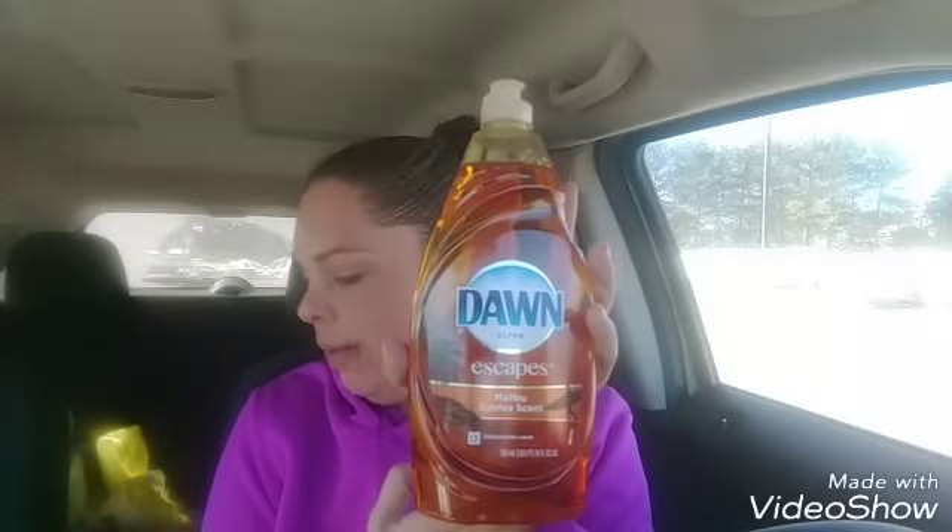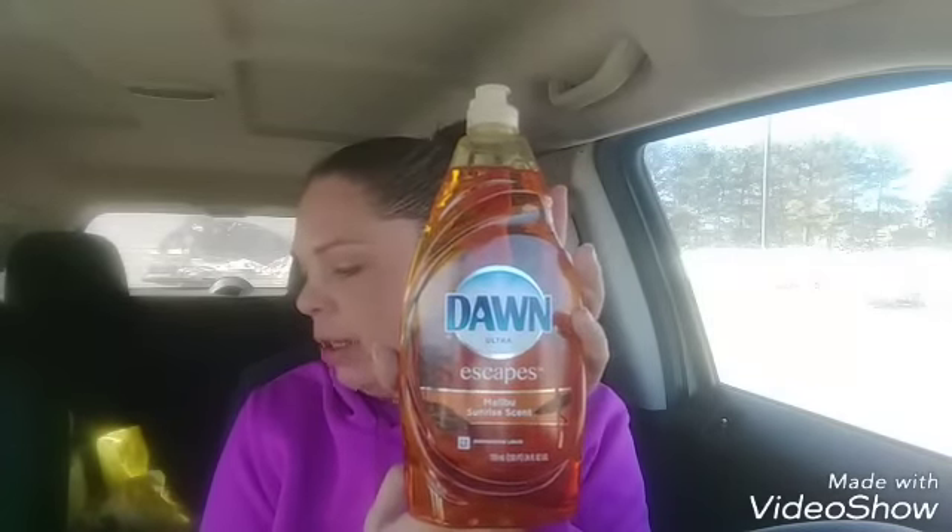The next one was the Dawn Escapes Malibu sunrise scent. My store only had one of these and it rang up at $1.21. We have a 75-cent digital coupon, bringing it down to just 46 cents. I love stocking up on dish soap, especially Dawn.